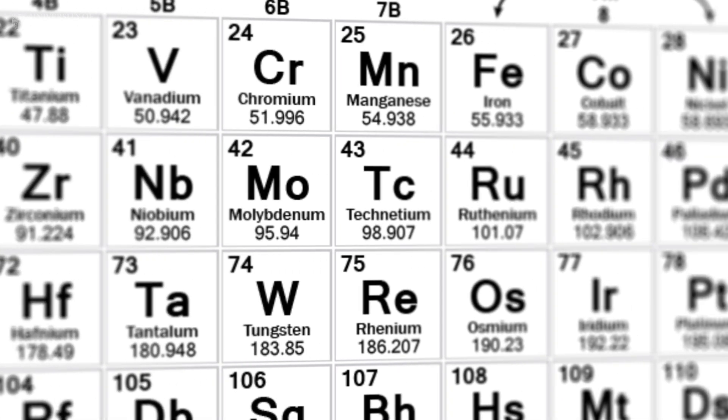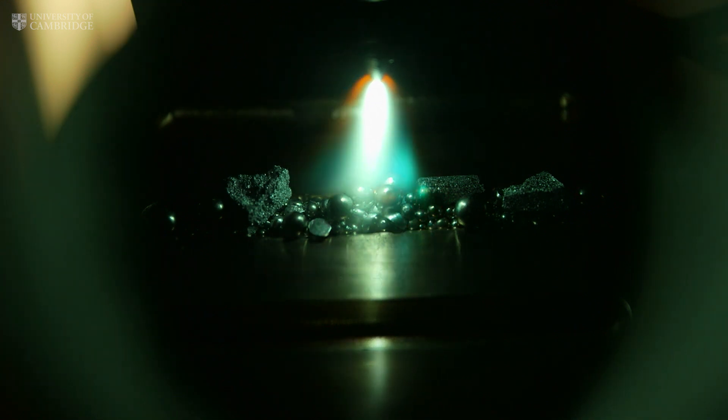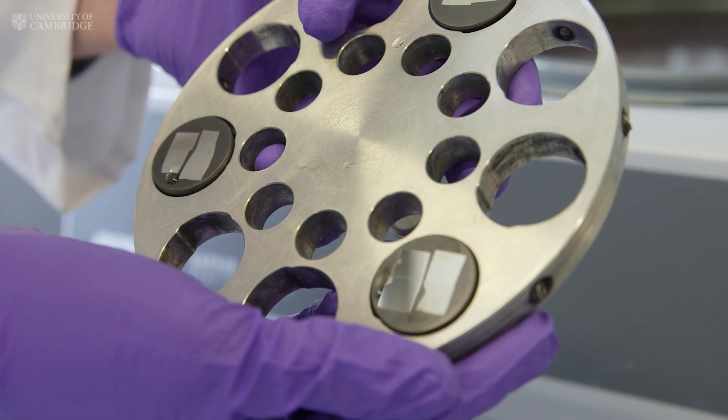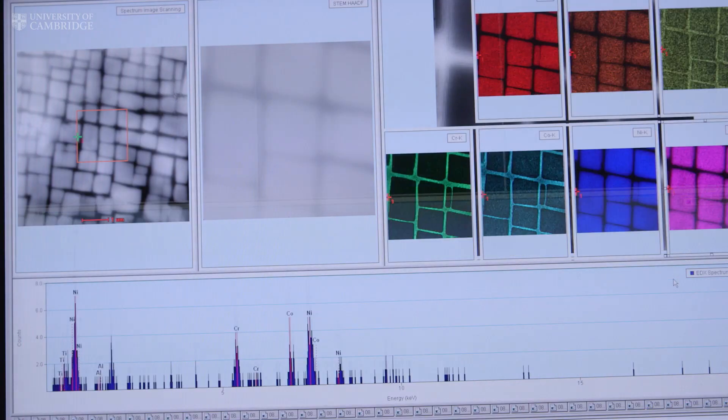We build alloys from the ground up, starting by deciding what elements we want to use based on the behaviour seen in previous alloys. For example, chromium is added for corrosion resistance — this is what makes steel stainless. Once we've decided on the precise quantities, we weigh out each element individually and melt everything together to form a bar. Once we have our alloy, we thoroughly investigate it for its properties, usually involving a heat treatment in the furnace and preparing it for studying in the microscope. Using transmission electron microscopy, we're able to map these alloys right down to the atomic scale and evaluate the contribution of each element towards the structure and strength of the materials.